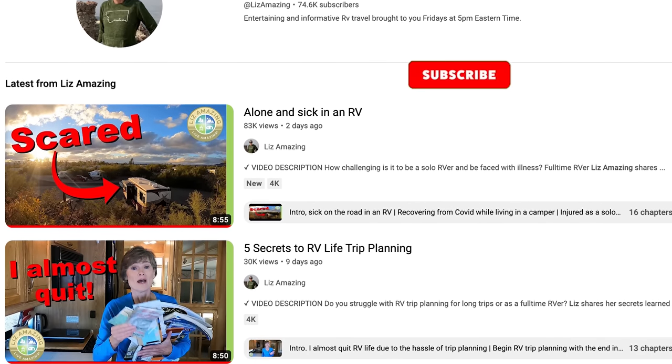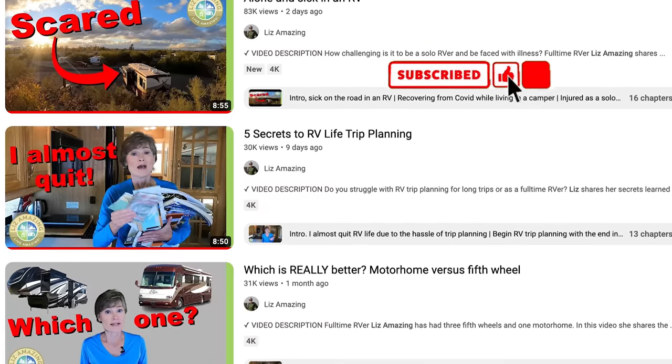First, I want to thank you for moving me closer to 100,000 subscribers. YouTube gives out a special plaque when you reach that milestone, so I can't wait to show it to you — so thank you for subscribing.